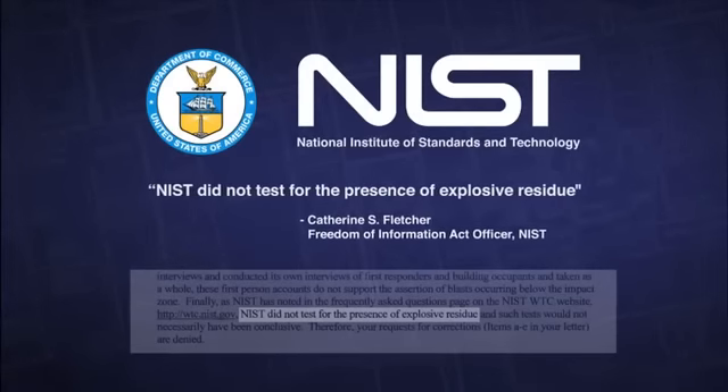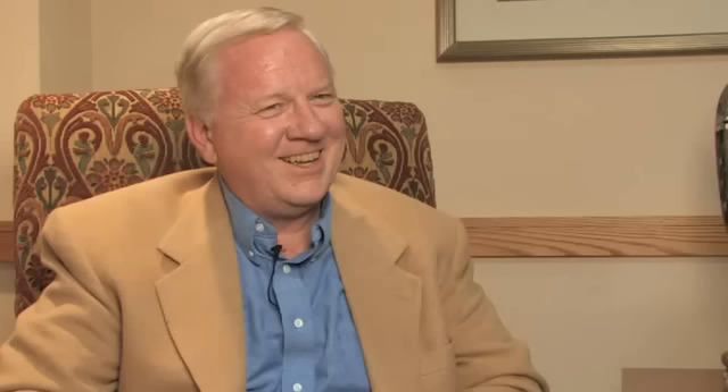So then we asked them, well, did you look? And they said, no, we did not look for explosives or residues of explosives. And in fact, the evidence is overwhelming that these red-grade crystals are very high temperature incendiaries. We have watched as scientific integrity has been undermined and scientific research politicized in an effort to advance predetermined ideological objectives.